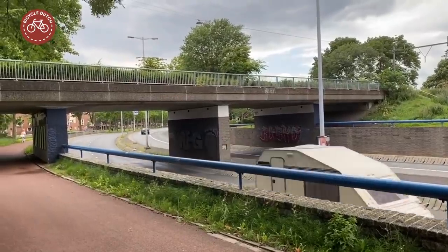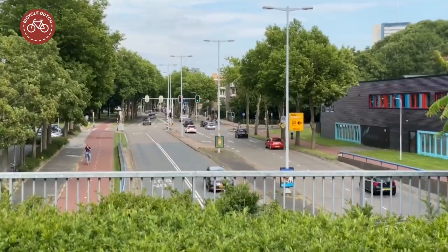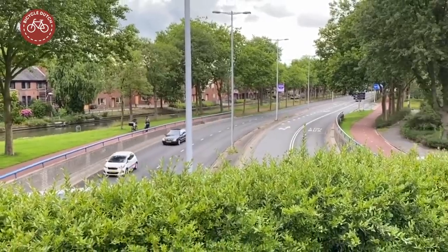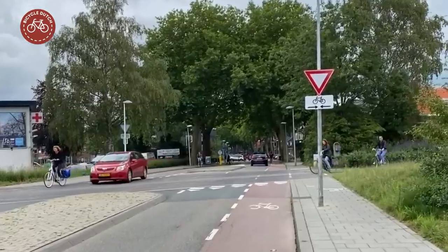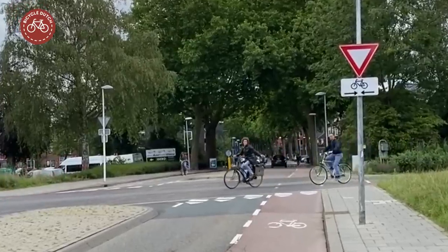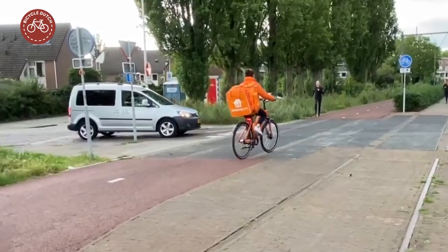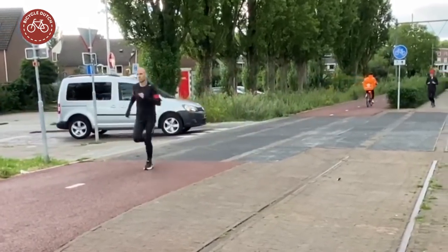A railway overpass needed to be built when a main arterial into the city was constructed in 1973. That overpass is now used for walking and cycling. Former level railway crossings have now become cycle crossings, with priority for cycling.